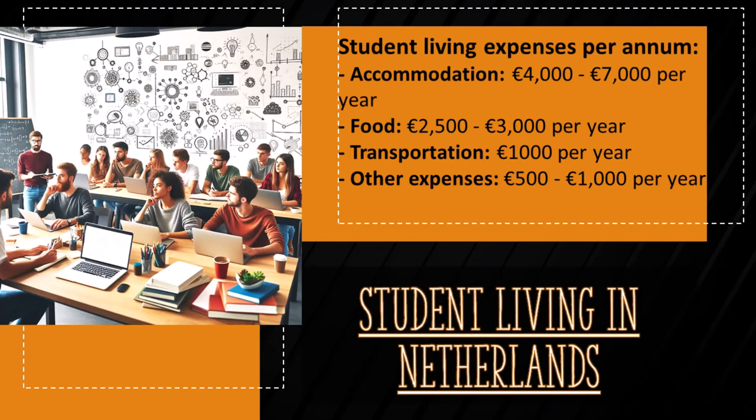Here is a breakdown of annual living expenses for an average international student. Accommodation is the biggest cost center with a range of 4,000 to 7,000 euros. Food, transportation, and other expenses also need to be considered.